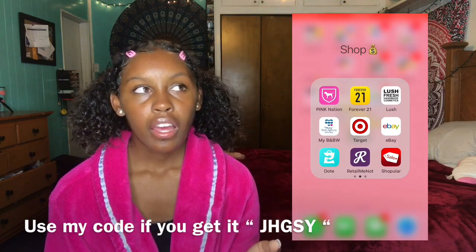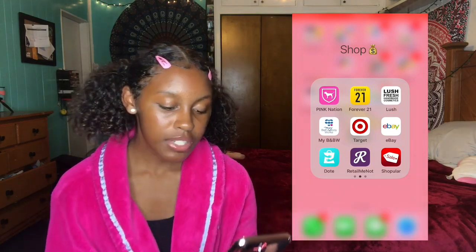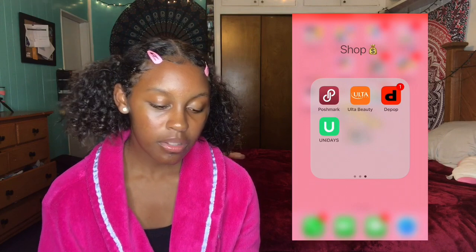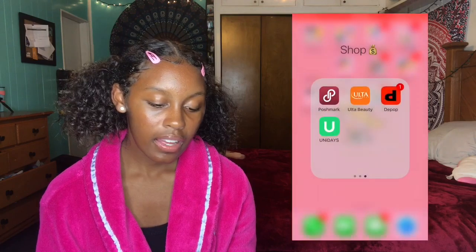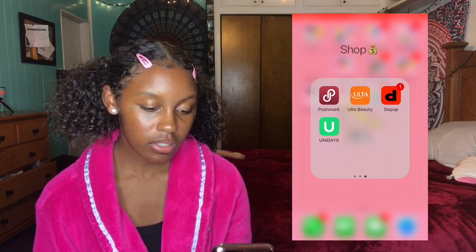It's not really super cheap but you should just get it. Retail Me Not is another coupon app — I never really use it. Poshmark — you can buy and sell over there. Ulta — I don't even know why I got that. I just have some of these apps. Depop — you can sell stuff on there too.